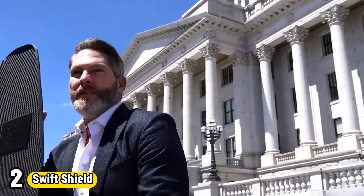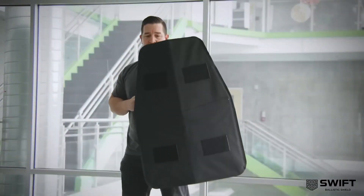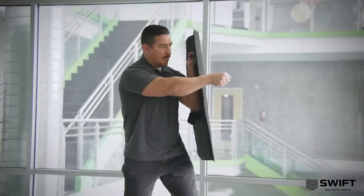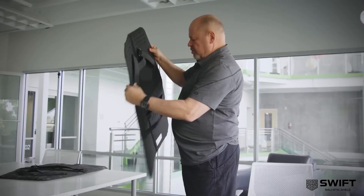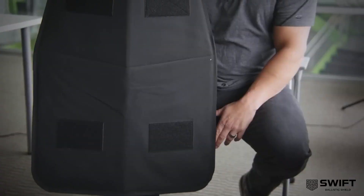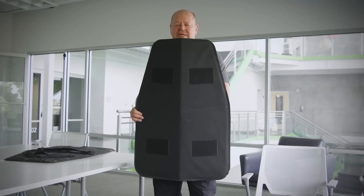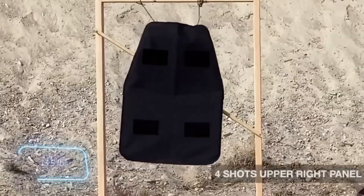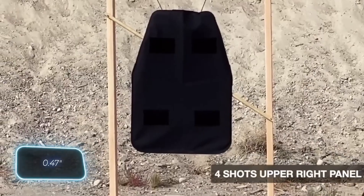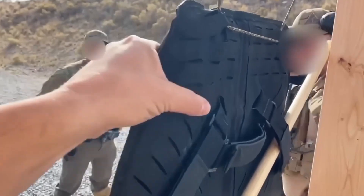Number 2: Swift Shield. Swift Shield, a sleek and formidable black shield, epitomizes protection with its robust design and agile functionality. Crafted for swift defensive maneuvers, its lightweight yet durable construction offers unparalleled defense against adversaries. Engineered with advanced materials, it ensures resilience against impacts and strikes, shielding its wielder from harm in the heat of battle. Its matte black finish exudes an aura of intimidation, instilling confidence in the bearer as they face challenges head-on.